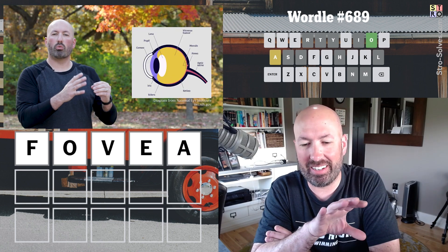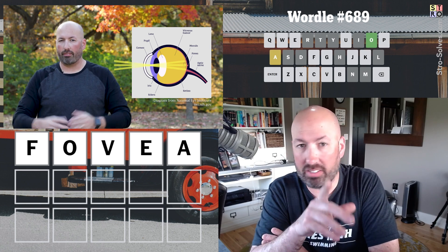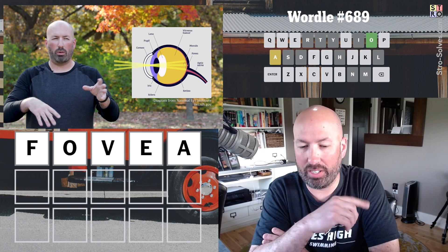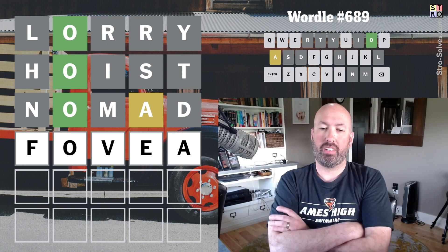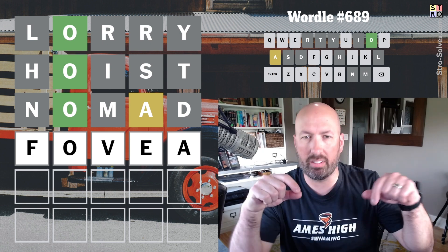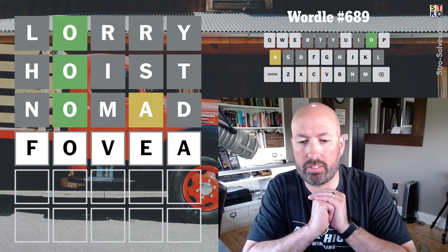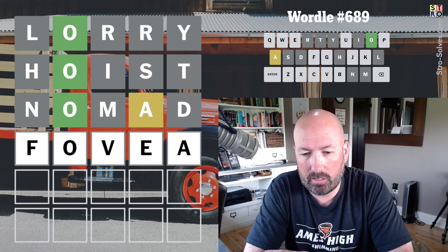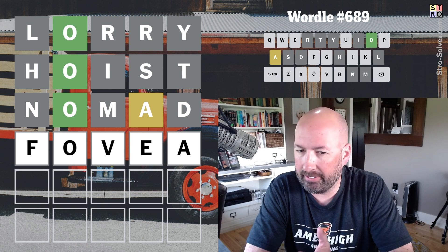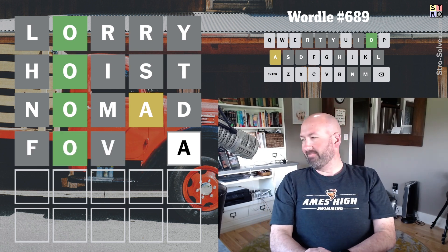One thing I can think of is 'fovea,' which is part of your eye. I know that because I did a video about colorblindness and the eye, and actually I've been working on another video about the eye recently that I haven't put together yet but I've been writing the script for. By the way, link to that colorblindness video on my other channel in the description. I don't feel like fovea is probably gonna be the answer though — I can't think of what else it could be, so let's go for it.